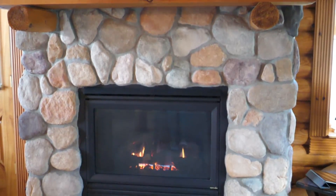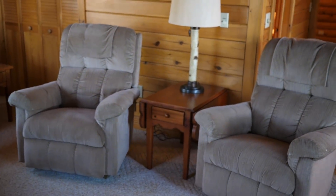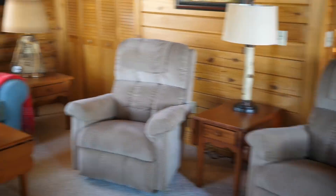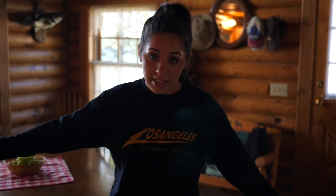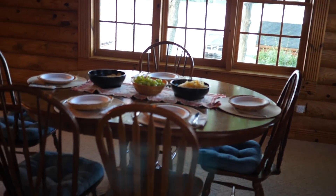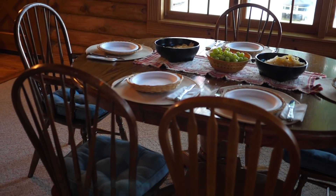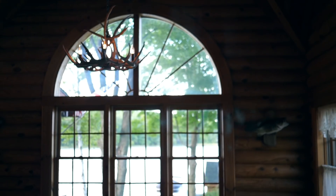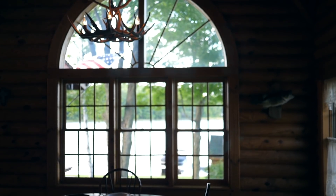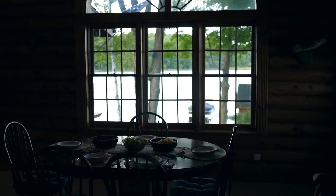My mom kind of wants to do something different with the furniture too because this was here when they bought this house, but it works and it's nice. This is where we eat — this is the table, these are the chairs. What is really beautiful is this huge window right here. It's gorgeous and you get a really, really nice view of the lake. I would say this is probably the best view in the whole cabin.